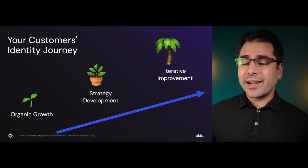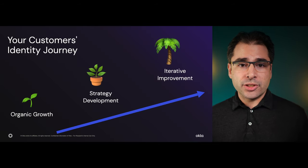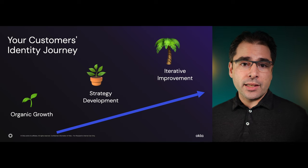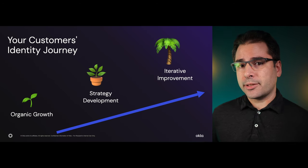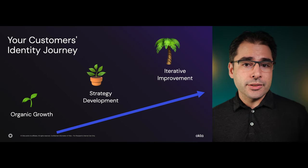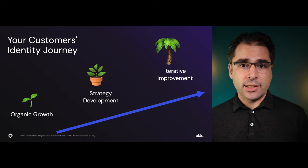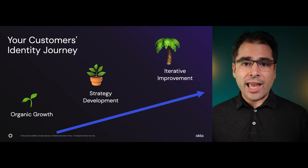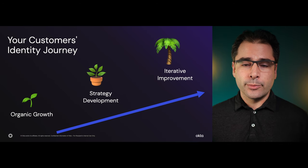As enterprises grow, their identity strategy usually tends to be somewhat organic. They use the applications they need. If they buy another company, they continue to use the apps that that company uses too, even if those apps don't really work together or talk to each other. Some use defined standards to govern identity, and others use their own proprietary methods. Some apps silo their identity, some will talk to centralized user databases, and the list of admin nightmares and user frustration grows ever longer until finally some tipping point is hit.